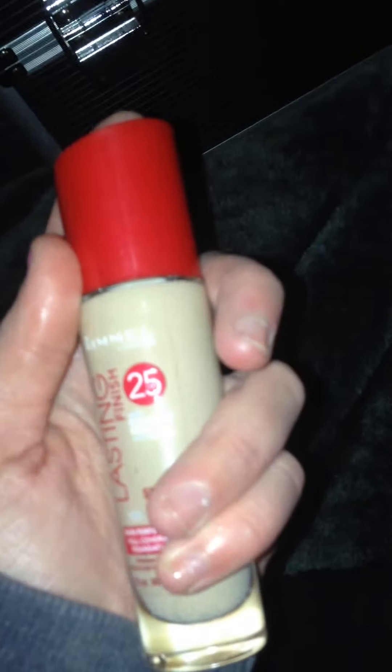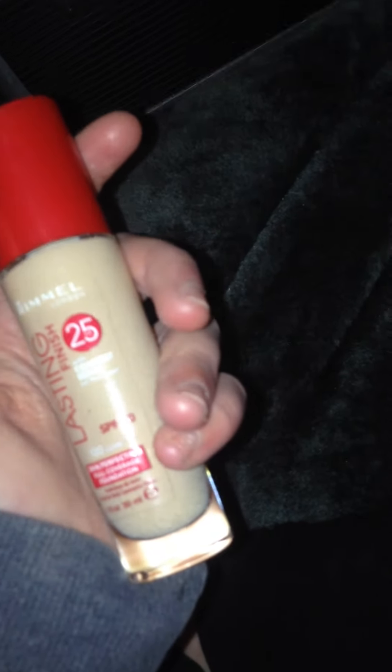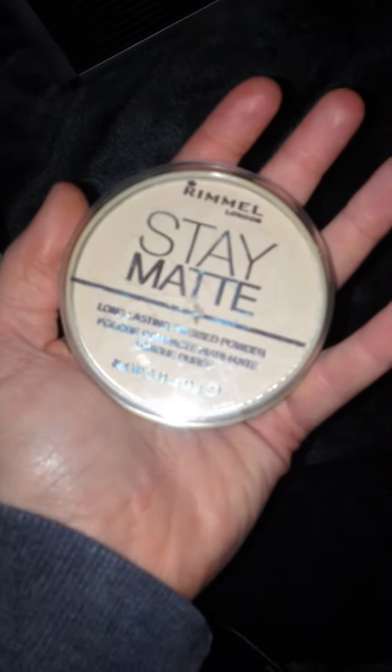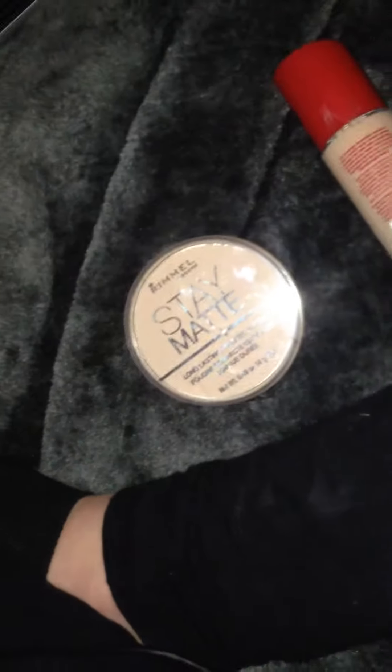I also got some Rimmel Lasting Finish 25-hour skin perfecting full coverage foundation, just for everyday use. And I also got some Rimmel Stay Matte Long Lasting Pressed Powder.